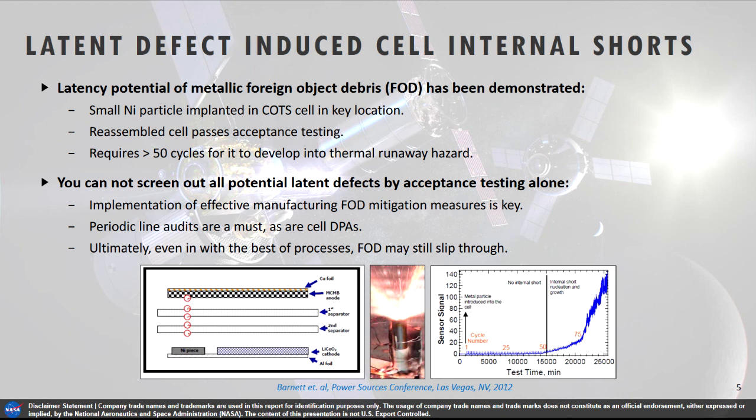These defects occur in a latent fashion such that they won't appear during the first few weeks when the manufacturer is forming, aging, and screening the cell. But they will demonstrate themselves in field use later on. That was replicated by Brian Barnett at TIACS back in 2012. He showed that by implanting a nickel particle — a really small 50-micron nickel particle in just the right place next to the aluminum current collector of the cathode — it could move and form a bridging short with cycling. It varied from cell to cell, but it definitely took tens of cycles, after which thermal runaway would occur.